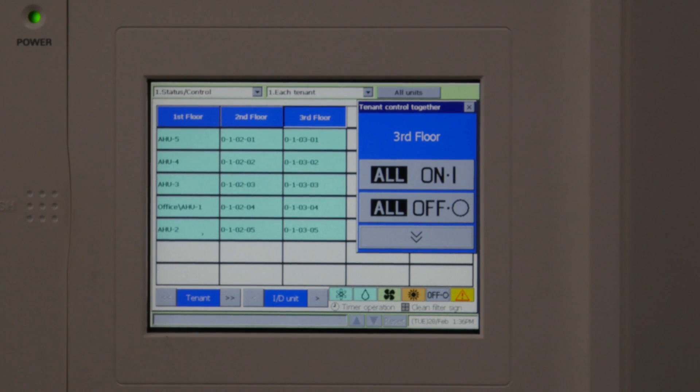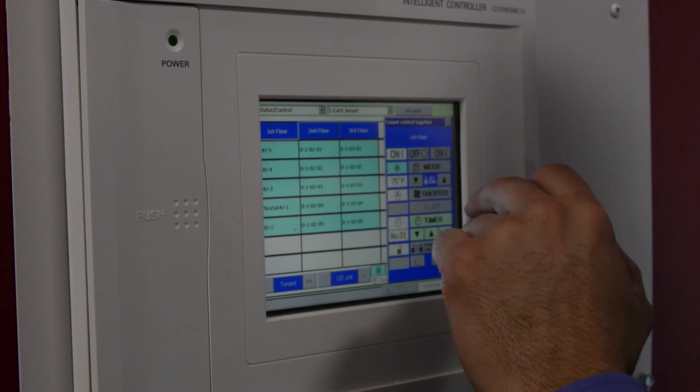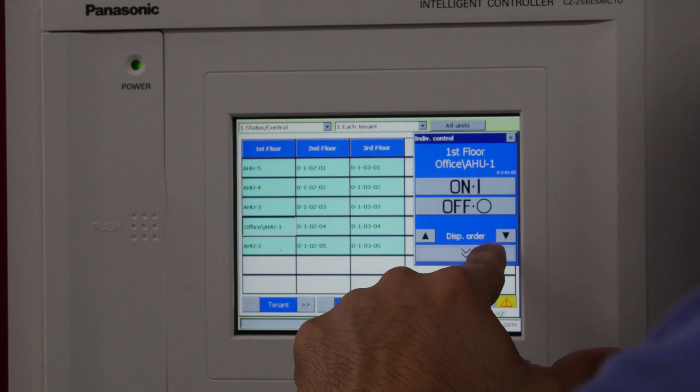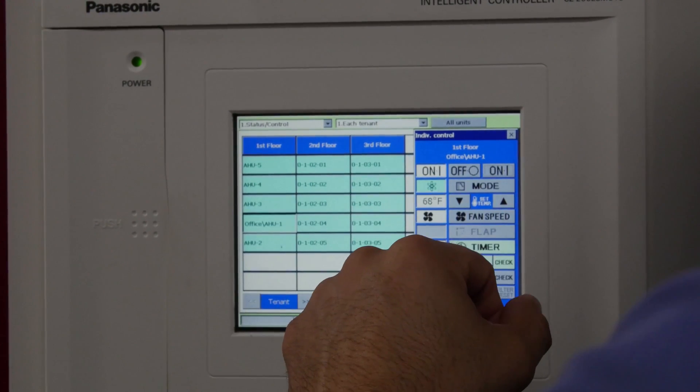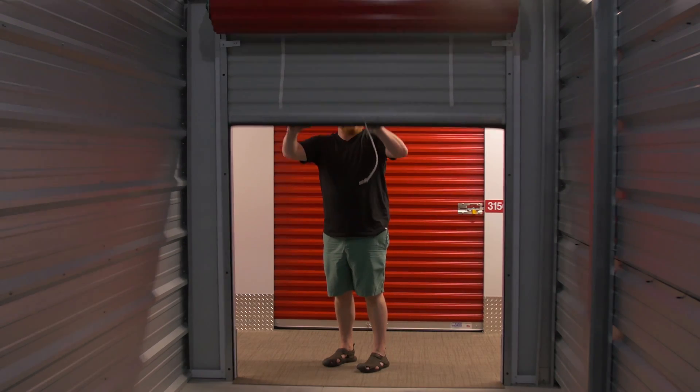This is Panasonic's intelligent controller. It allows us to control and monitor all of the outdoor units and the indoor units from one centralized location. We've actually been able to train the management staff to easily make adjustments as necessary. From here they can look at every single unit within the building. The centralized intelligent controller also allows us to give our customers the peace of mind that their belongings are properly being taken care of — whether they're storing a piece of antique furniture or an expensive piece of artwork — that it's not going to be affected by humidity or temperature.